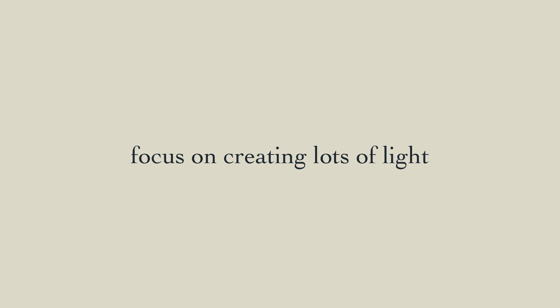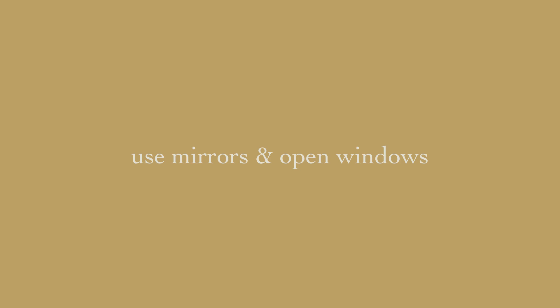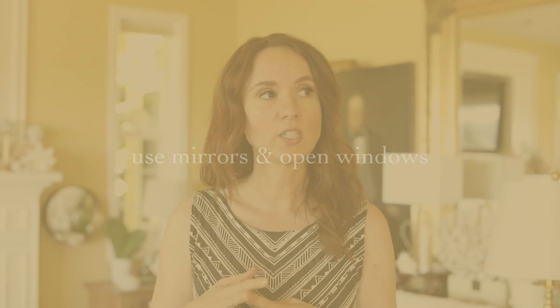We are inside and I'm so excited to take you around this house. I want you to pay attention to what she does that's different from what you would normally think of as a beach house. Some of the things I noticed right away: she has a lot of light in this house. If you're going this direction in your own home and want it to look nautical but not cheap or overdone, think light. We get that with mirrors and open windows — she doesn't really have window treatments, she just enjoys the view.